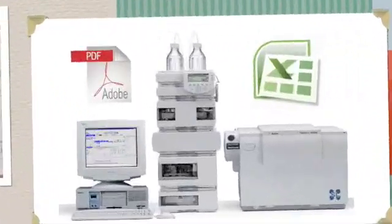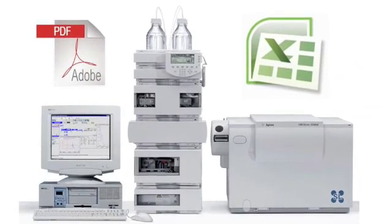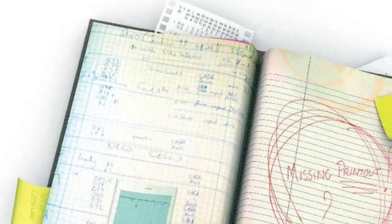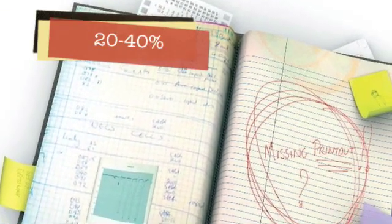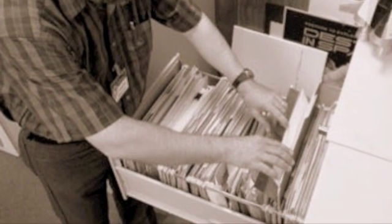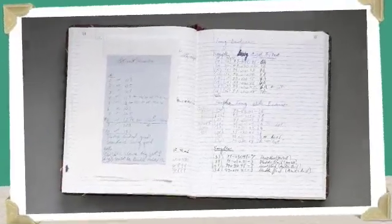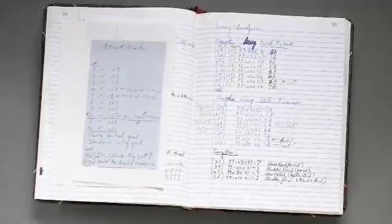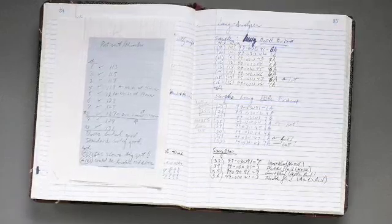However, paper notebooks are becoming increasingly obsolete in today's highly computerized lab environment. It is estimated that 20-40% of a scientist's time is spent completing notebook entries, searching for information, and creating reports. Manual cutting and pasting of data and instrument printouts into notebooks using scissors and tape is still a very common practice.